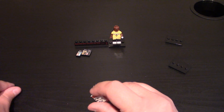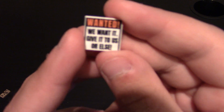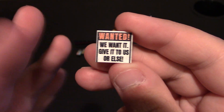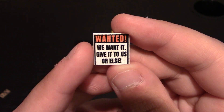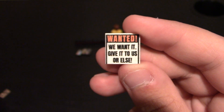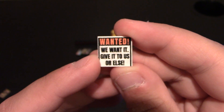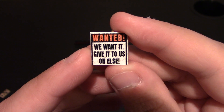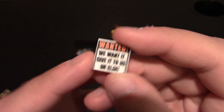Here are some other accessories I got. This one is a 2x2 smooth tile. It says 'Wanted — We want it, give it to us or else.' I wanted to get this, I thought it was funny and I like it a lot. I know they have some other ones exactly like these with different text, but this is the 'We want it, give it to us or else' tile. A fun little tile it is.